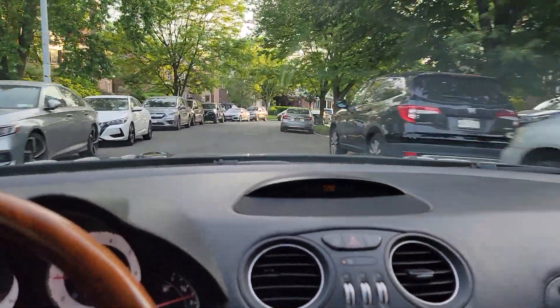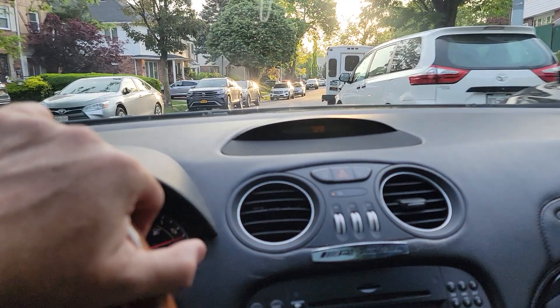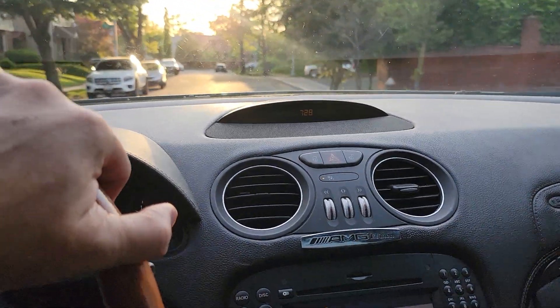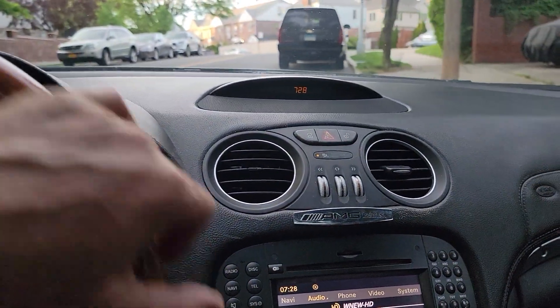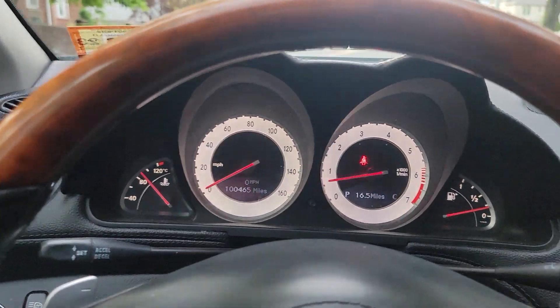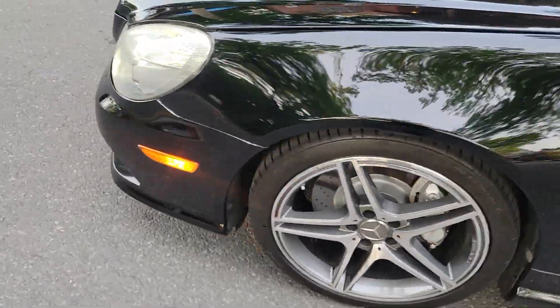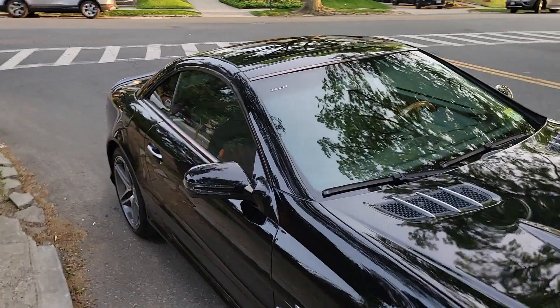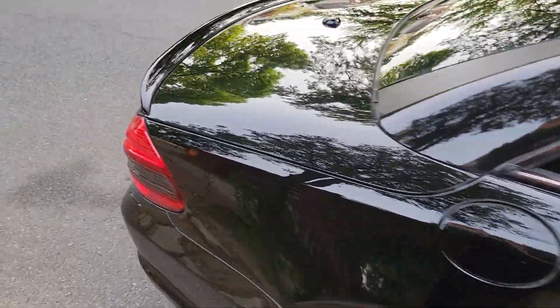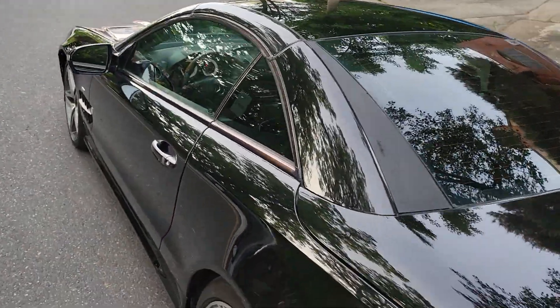As I said, heating and AC are working. We'll pull over and take a look at the exterior lighting, which is also all working. HID lighting, fog lights, and tail lights all looking good. That concludes the test drive — good luck.